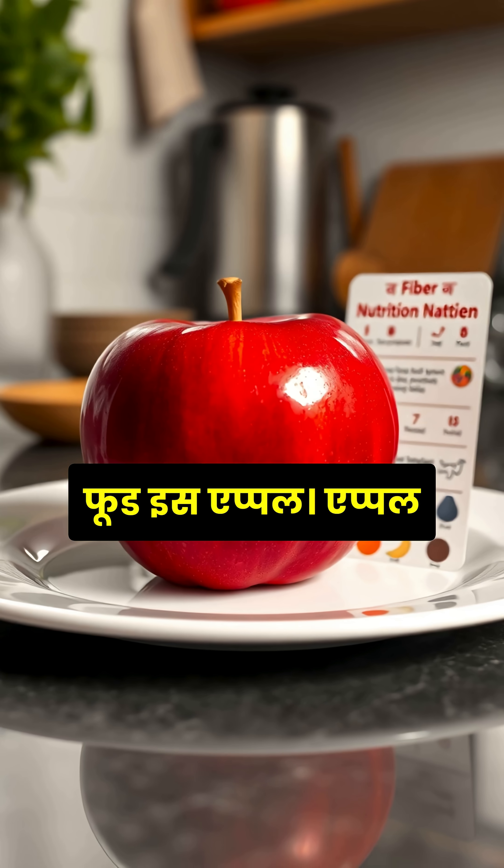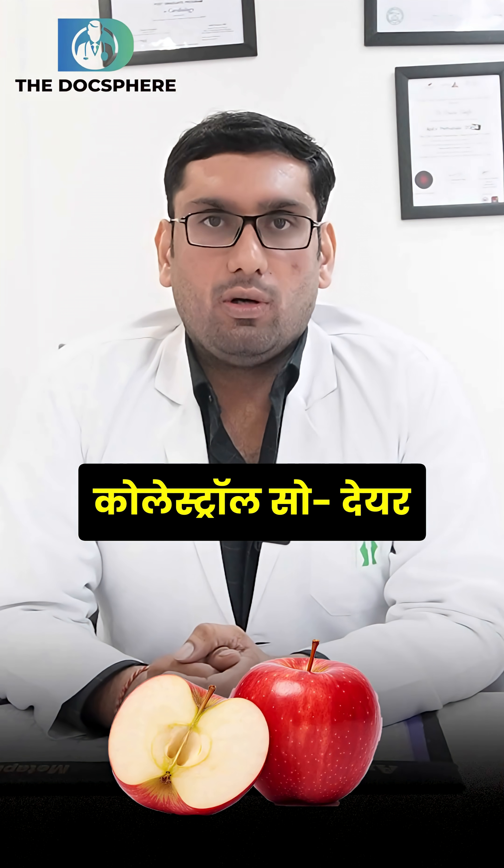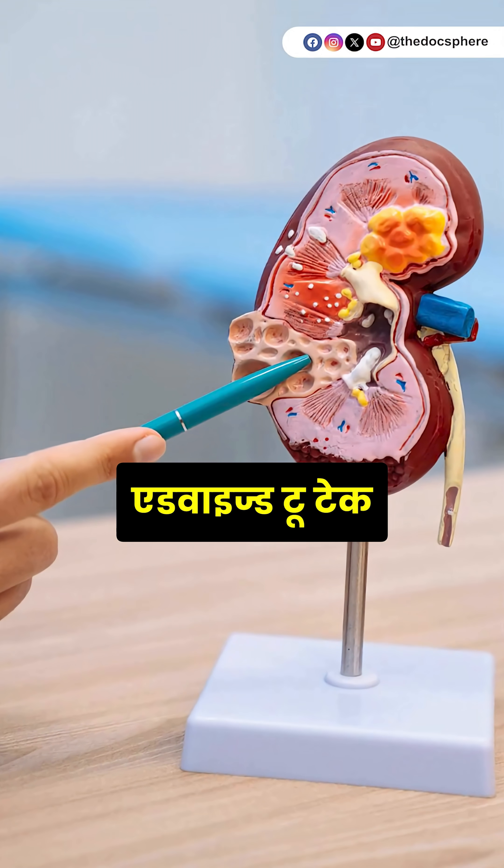The second food is apple. Apple is rich in fiber, they lower the blood sugar levels, and they lower the cholesterol. So they are advised to take apple daily.